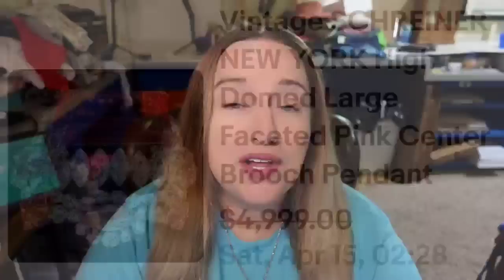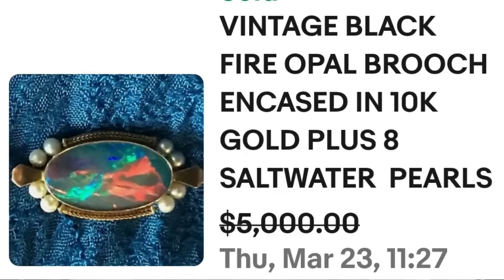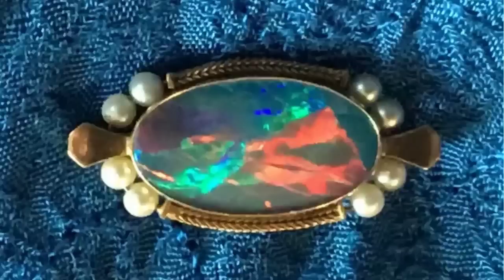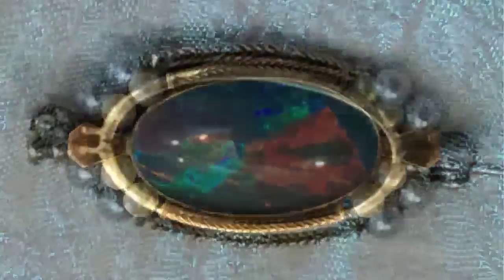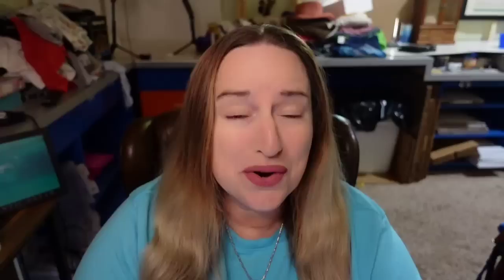Up next is a beautiful fire opal brooch. If you do not know, opals are worth quite a bit of money even small ones, but this one was a big black fire opal. This is a vintage black fire opal brooch encased in 10-karat gold plus eight saltwater pearls. They accepted a best offer on $5,000. Up close the fire opal and saltwater pearls are absolutely beautiful. On the back this one was not marked, so this is another one you would need to test to confirm it is 10 karat.